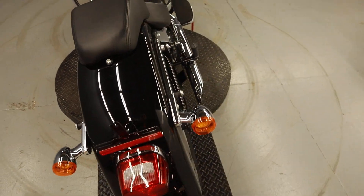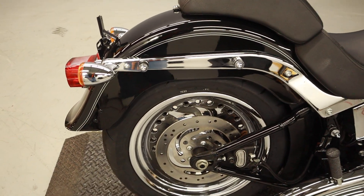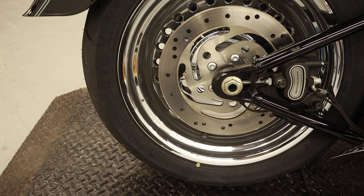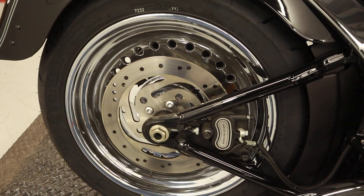There's a larger rear tire on this one and the ability to put saddlebags or a sissy bar on the back. The rear tire is showing American Elites, and they are up to date — brand new 2023s.